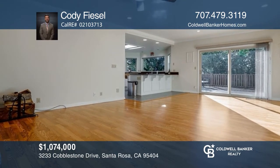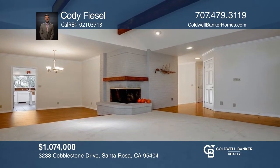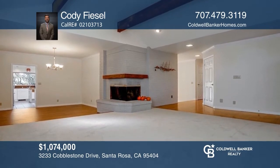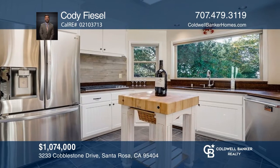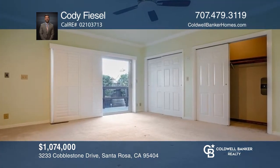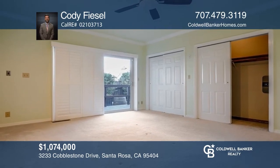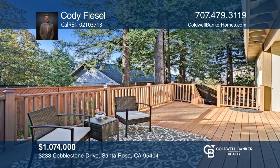This single-level turnkey home is in a private sought-after neighborhood in Northeast Santa Rosa. The home features an office, custom finishes, high-end appliances, newer roof, two fireplaces, hot tub, and more. The large lot offers two backyard decks great for relaxing, along with a seating area underneath the redwood grove. Contact Cody Feisel for more details.